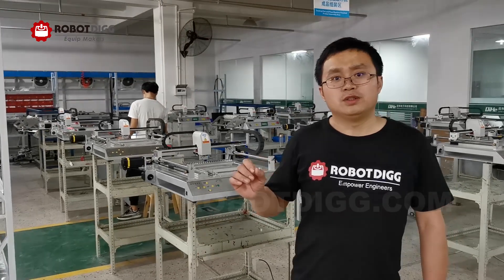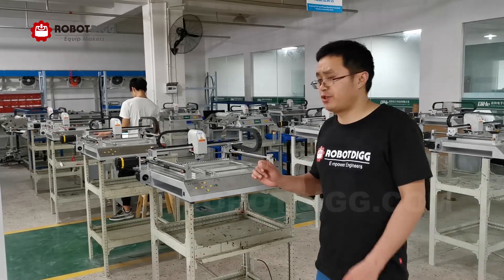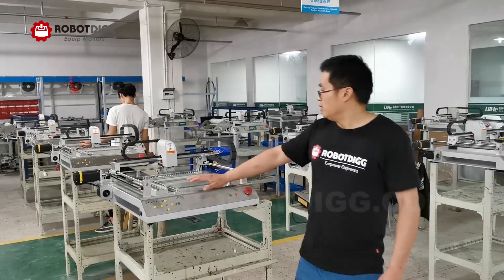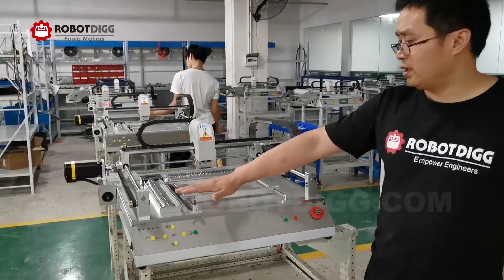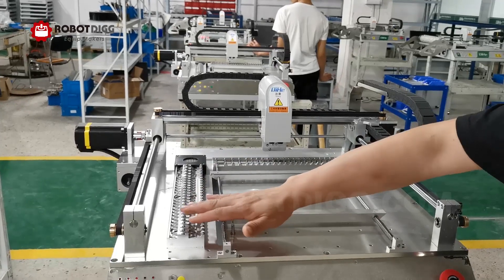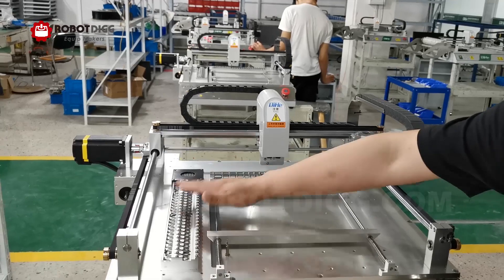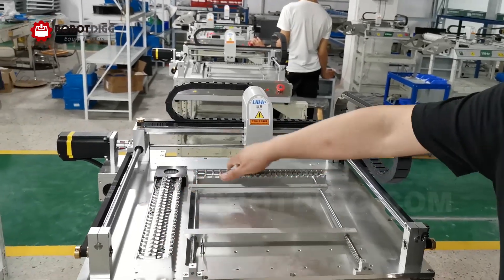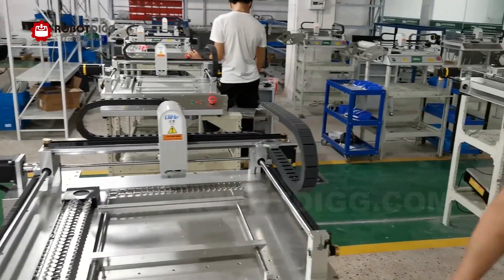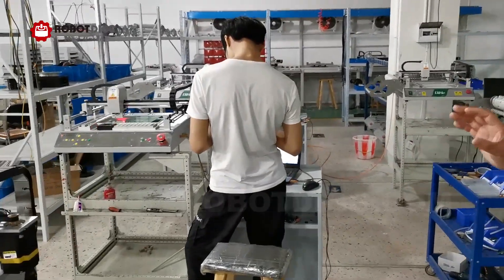Qihe has started with the pick-and-place machine from TVM 802. There are two variants. You can see here is variant B. There are variant B and variant A. This is variant B because it can load the materials from two sides. Let's get the power performance.